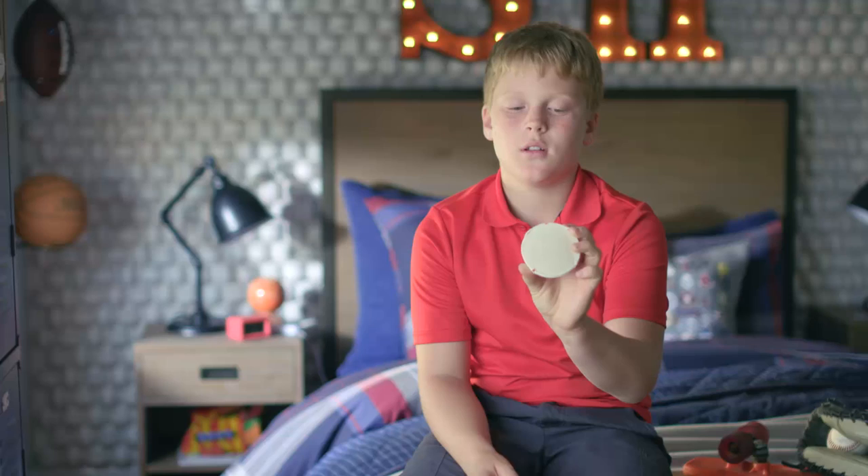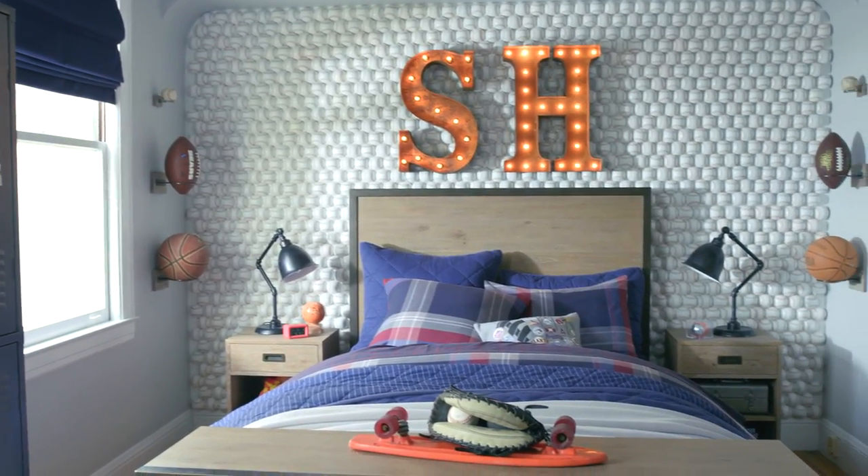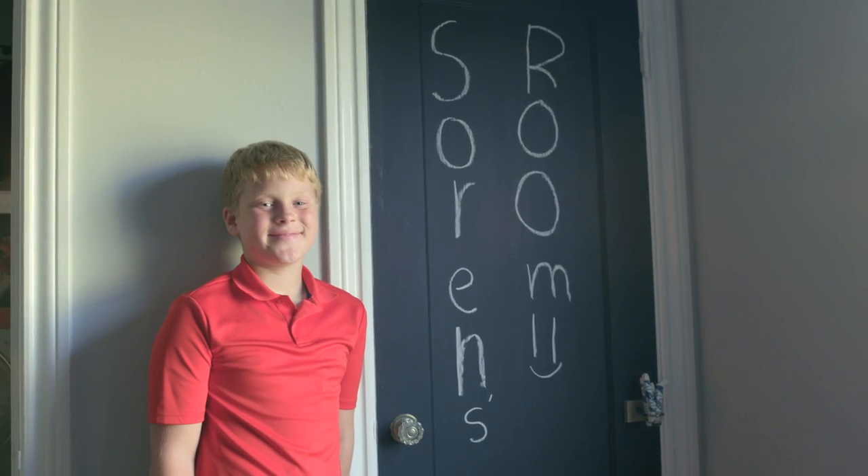They had these half baseballs with foam inside and they glued them onto the wall. That's one of the things I really like. So PBT changed my room from being just bland to, I'd say, a 10. Even more.